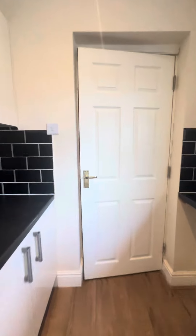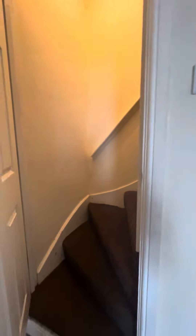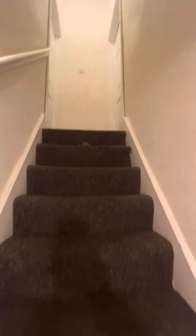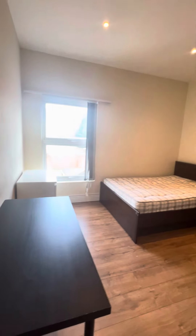Leaving the kitchen, we're heading to the first floor where you have two further double bedrooms. Bedroom two and bedroom three — heading into bedroom three first, which faces the rear of the property and is well sized.